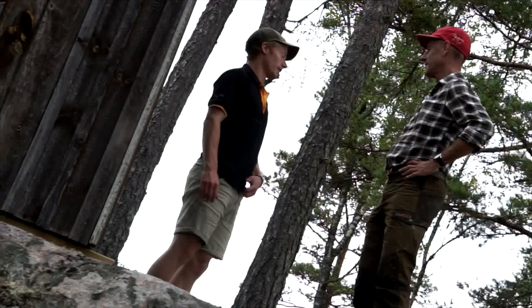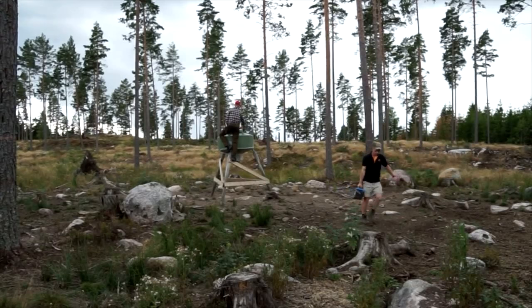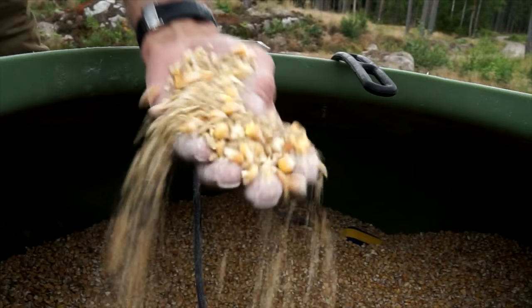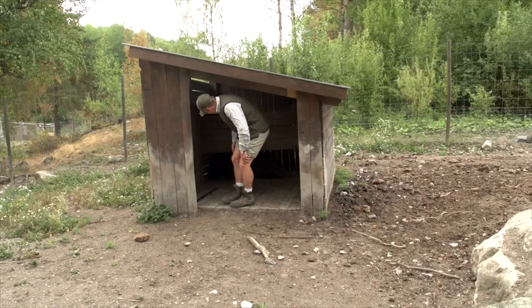To take us through the process we are being looked after by Lars' son Michael. Michael runs the boar hound training side of this estate business. There is a lot more here besides but today we are focusing on the dogs, plus there is a chance of a high seat boar this evening. So let's start at the beginning and Pontius.